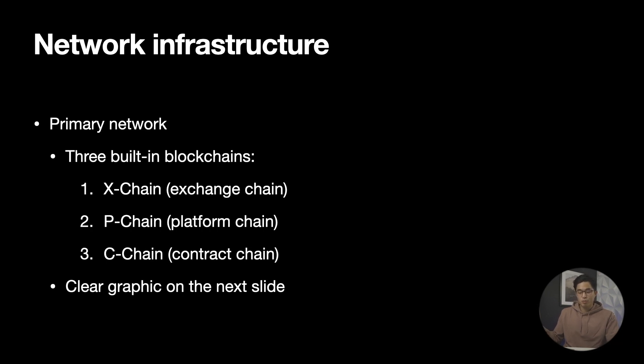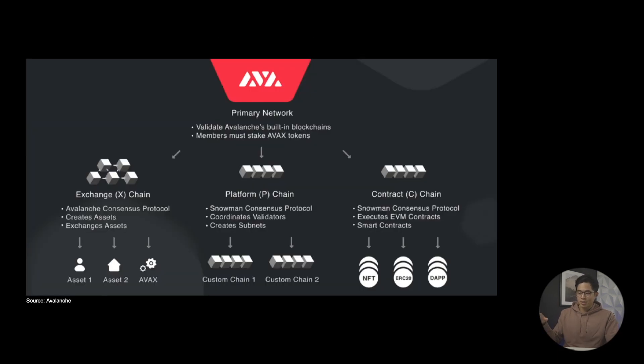So Avalanche's network contains the primary network which secures and validates the three built-in blockchains. Those separate built-in blockchains are the X-Chain, which is the exchange chain; the P-Chain, which is the platform chain; and the C-Chain, being the contract chain. The primary network validates out to the three branches of blockchains that can significantly expand within its own network. These blockchains on Avalanche create the ability to perform actions like exchanging and staking on the network that you would normally not be able to perform unless you went to separate decentralized applications.